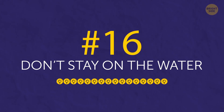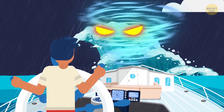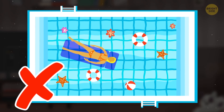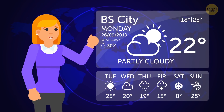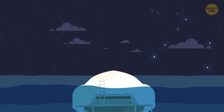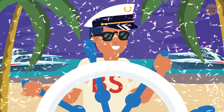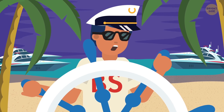Tip 16: Don't stay on the water. Finally, after surviving a severe storm, don't assume you're ready to continue the voyage. You'll probably be exhausted after such an ordeal and you'll need rest before going further. Make sure this rest is not on the water – you can't know when the next storm will come, and your chances of surviving another one while tired and on a possibly damaged boat are slim. So head for the nearest harbor, go ashore, and only go back to the sea when you're thoroughly rested. Congrats – you've bested the elements and can now call yourself a salty sea dog!